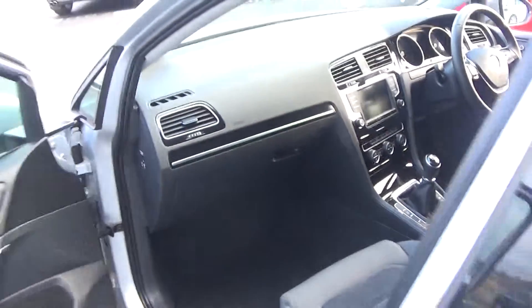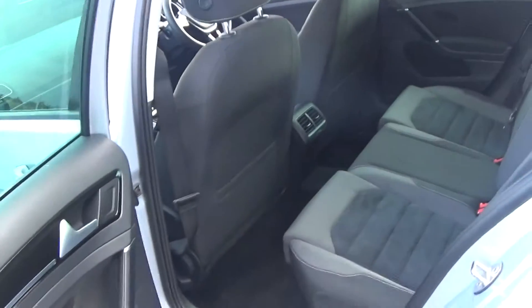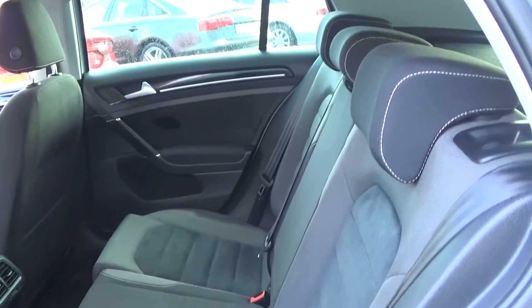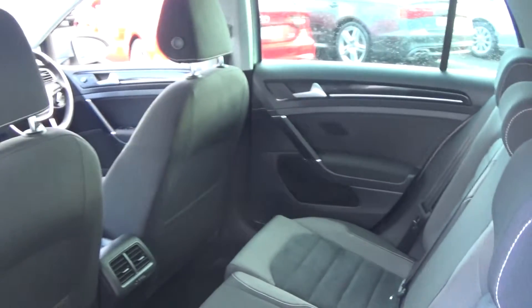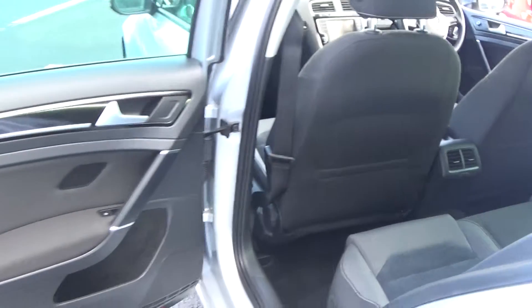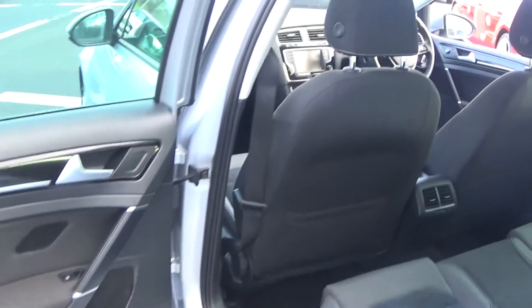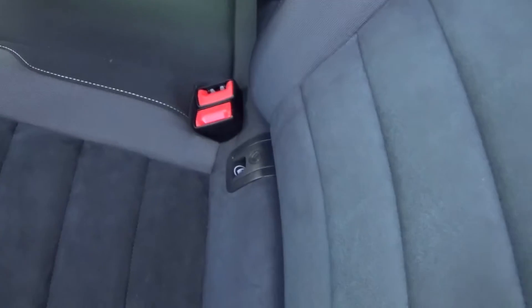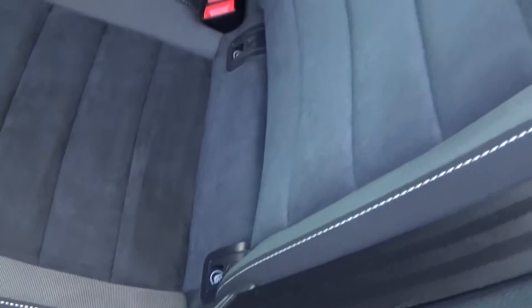Making our way to the rear interior, we have that continuation of the beautiful black part-cloth, part-Alcantara upholstery on the rear seats. Spacious ample leg room is also on offer for rear passengers, who also have the additional comfort of the pull-down centre armrest with cup holders. We also have ISOFIX anchors in place, and the seats split and fold very easily 60/40.